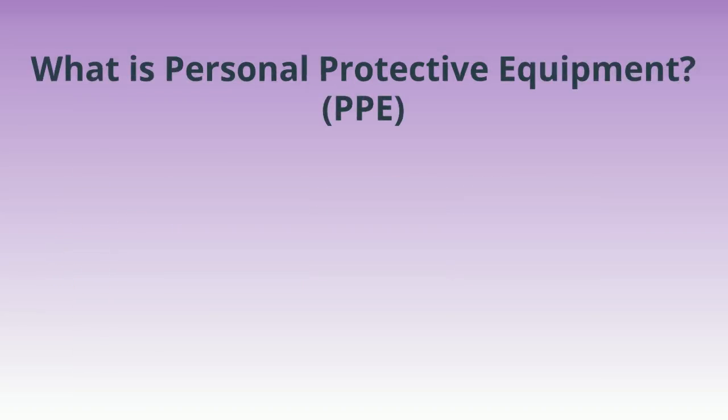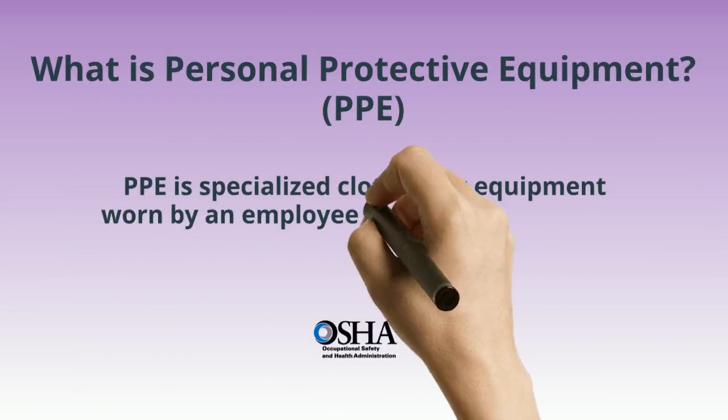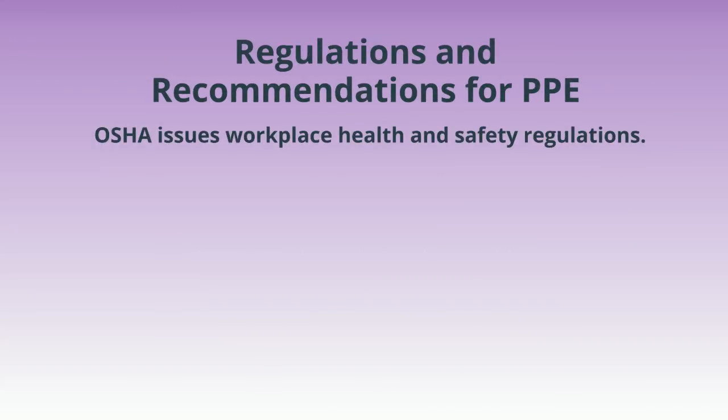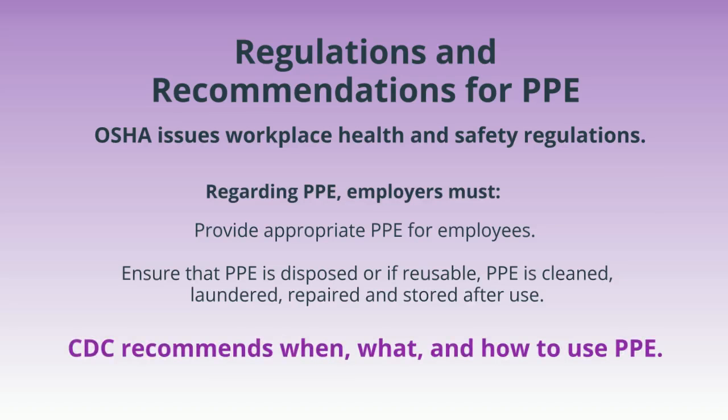PPE is specialized clothing or equipment worn by an employee for protection against infectious materials. Employers must provide appropriate PPE for employees, ensure that PPE is disposed of, or if reusable, cleaned, laundered, repaired, and stored after use. The CDC recommends when, what, and how to use PPE.